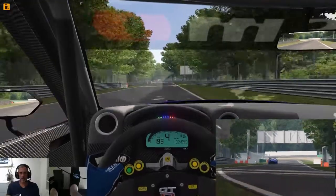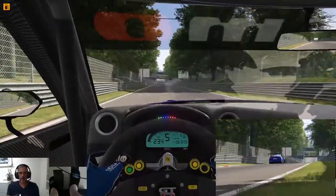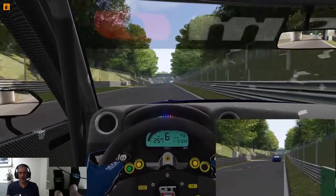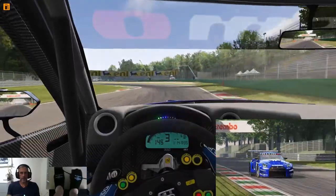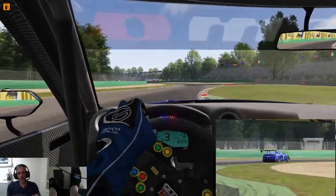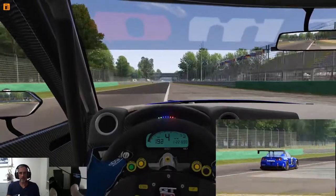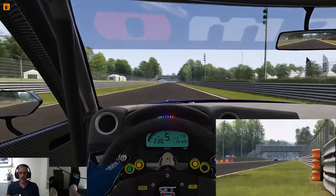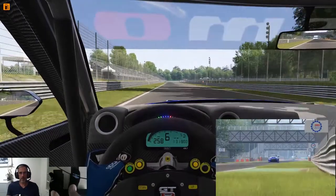Heading back down towards Ascari now — flat out. I love the sound of this car, using all the track. Down the straight, heading back into Parabolica. Let's see if we can get this corner right.